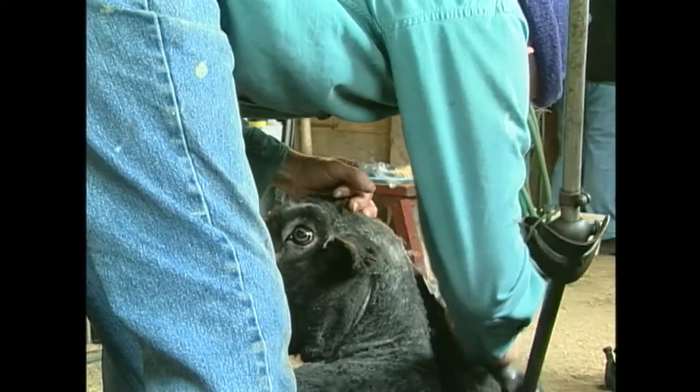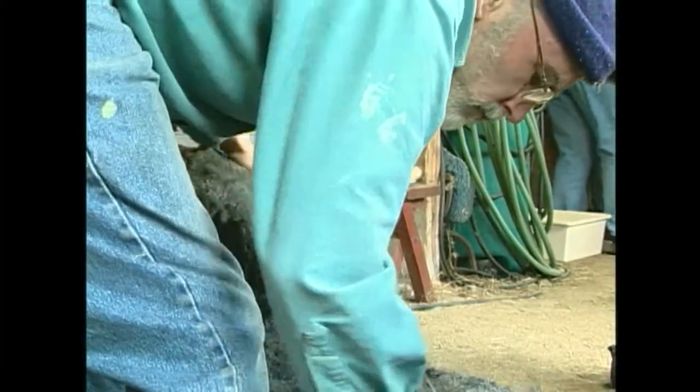Every year, sheep need to be sheared. It's unhealthy for them not to be, and so there is a tremendous need for shearers. There's obviously less sheep in Vermont than there were 140 years ago, but there are a lot of hobby flocks and a lot of opportunities for people to raise sheep in Vermont — a lot of open land that needs to be kept open. And so there is a need.